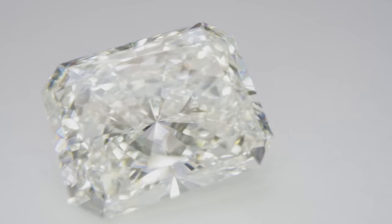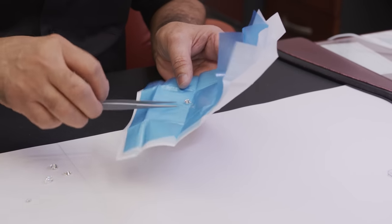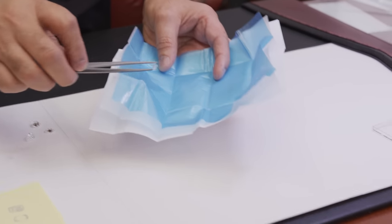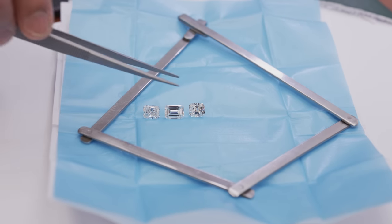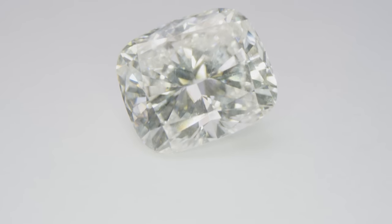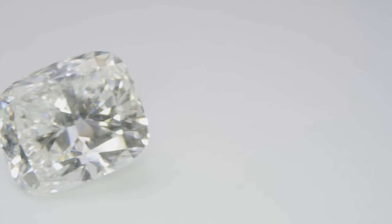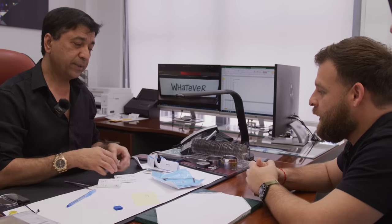Now this next trending stone, and believe me it's universal right now, is a cushion cut stone. Cushion cuts are also trending. Cushion cuts used to be square modified brilliant — more like a princess cut. But now since the trend is for rectangular stones, we have modified the cushion cut into a rectangular modified cushion. So again we are trending more towards the rectangular shape.